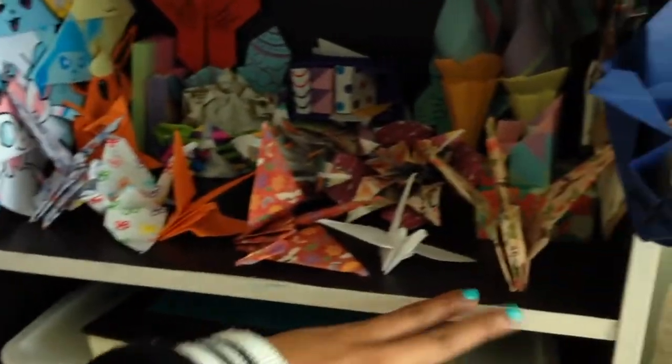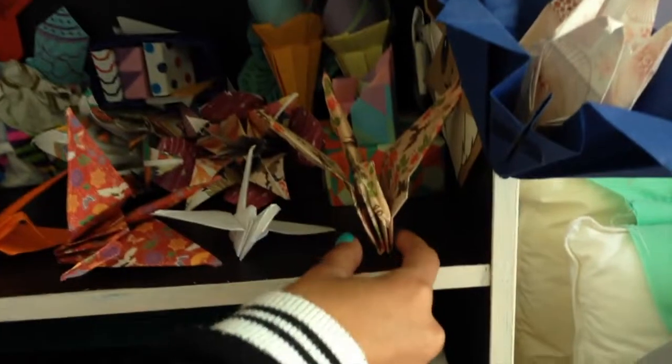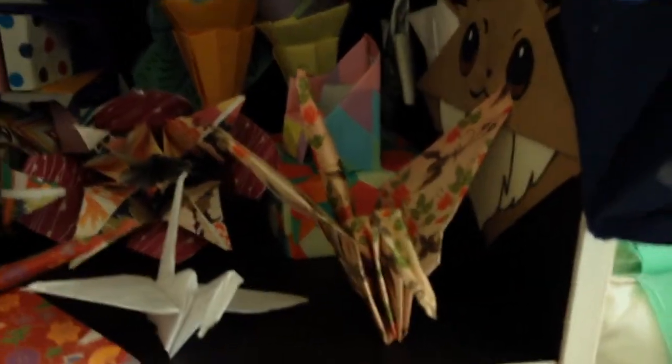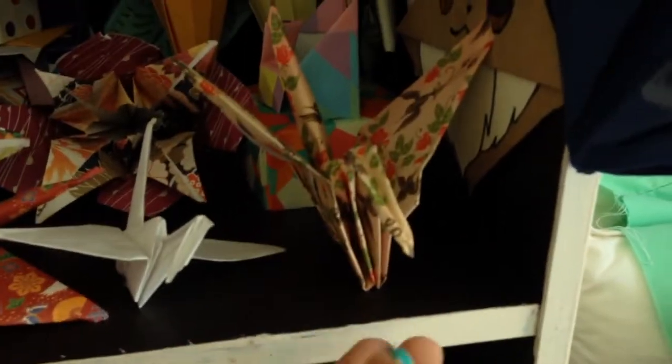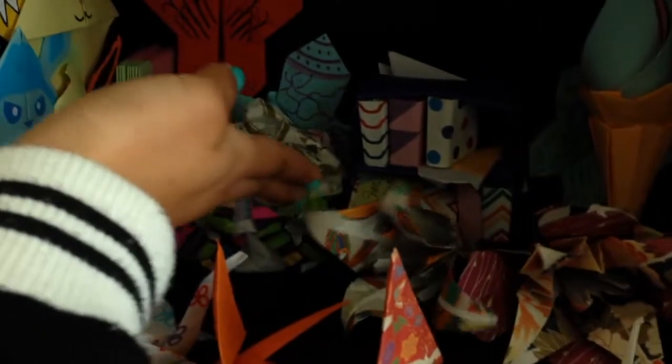Down the front I have one, two, three, four, five, six origami paper cranes. Legend has it that Japanese people say if you make one thousand paper cranes, you'll be granted a wish. I've only made six, but it's okay! This paper crane is pretty special because it was the first video I made on my YouTube channel, and if you haven't checked that out, you should — so you can see how far I've come.